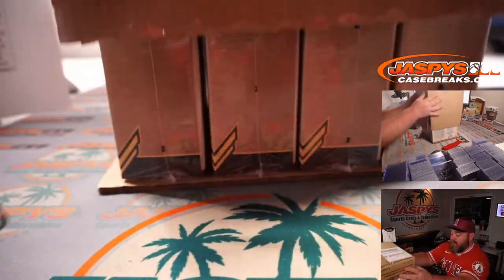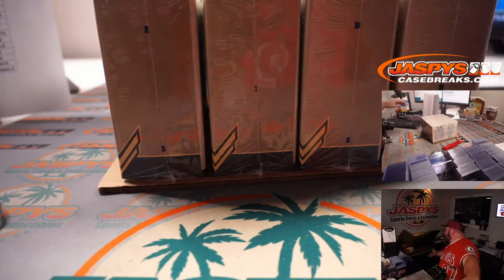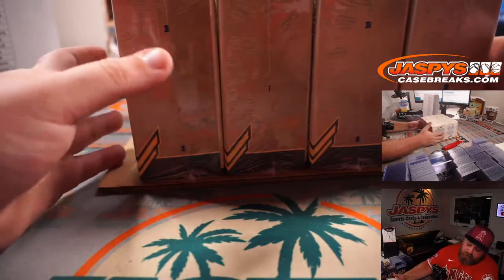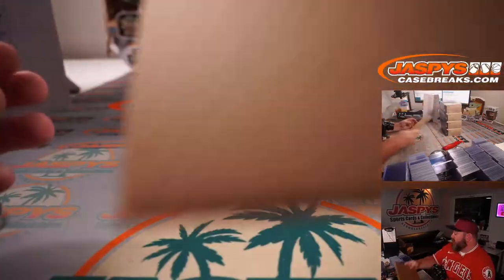Like I said guys, Nick was telling me that this is the most limited release he's seen in a long time. It was very difficult for him to get as many boxes — or cases — as we did.